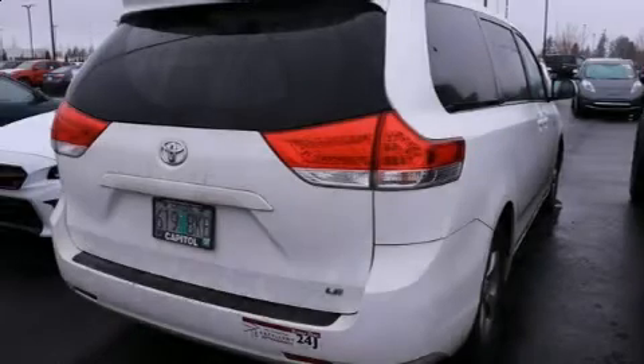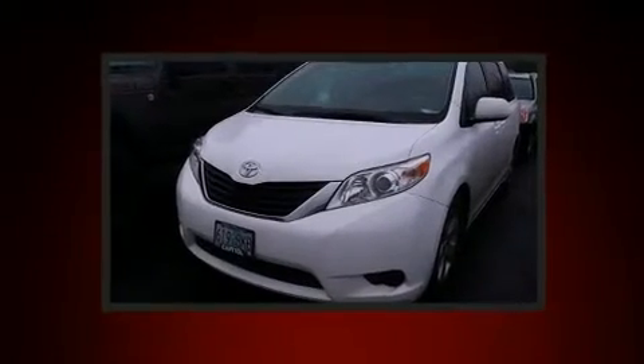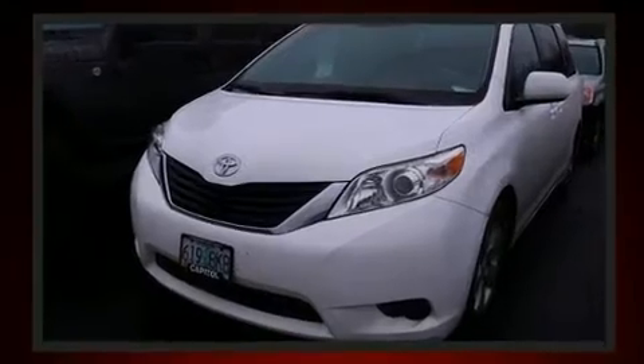Treat yourself to a test drive in the 2014 Toyota Sienna. It features a front-wheel drive platform, an automatic transmission, and a 3.5-liter six-cylinder engine.